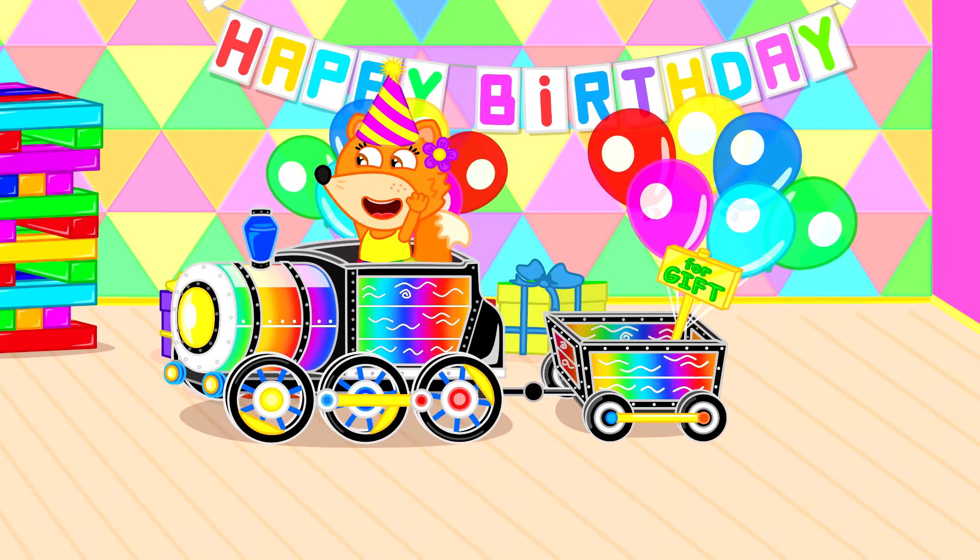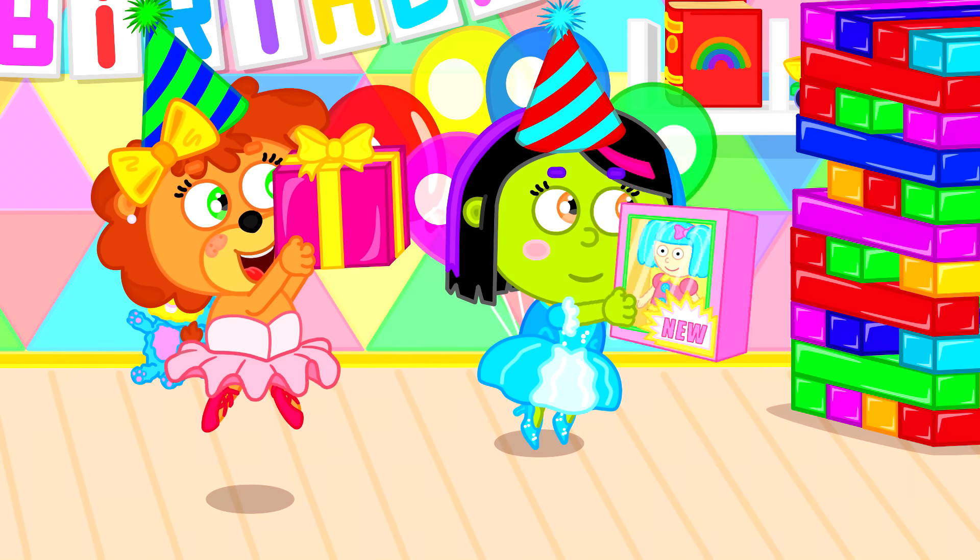The birthday train! Let's see all the gifts for me! Here's what we got for you! Thanks very much, you two!